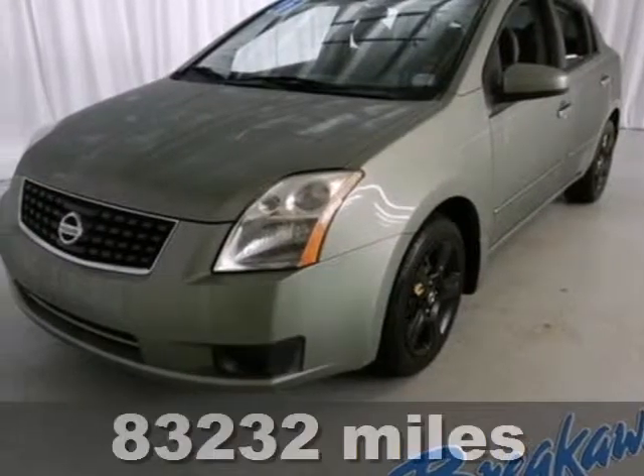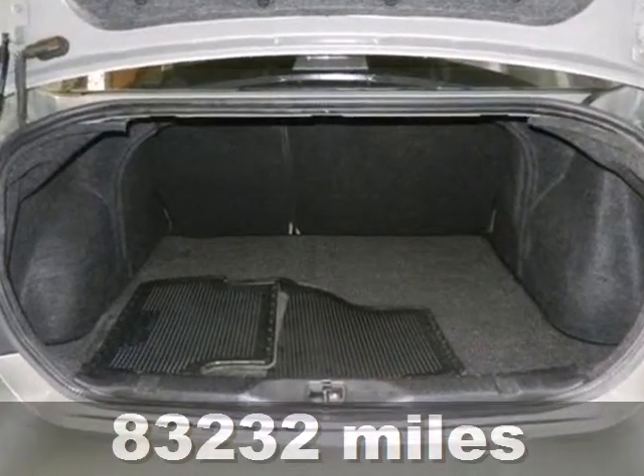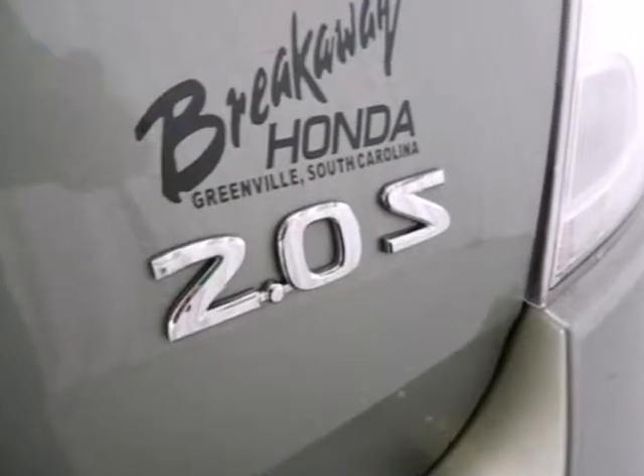Here's a 2007 Nissan Sentra. Standard safety features include front seat side airbags, full length head curtain airbags, a tire pressure monitor, and front whiplash protection system.